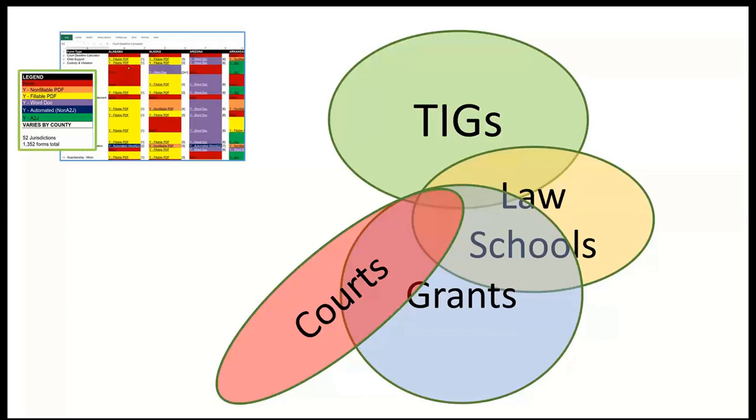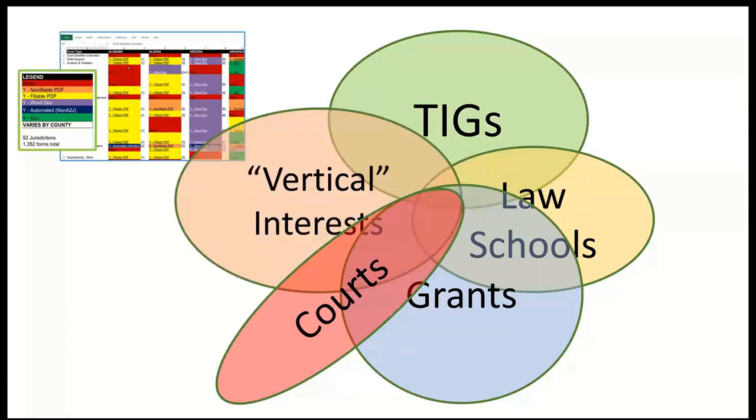There are foundations willing to do grants, especially in vertical interest areas like domestic violence. And there are vertical interests in that gray area of people doing access to justice work but also trying to be sustainable by charging people who can pay, or by finding some sort of revenue model that allows staff and programs to be paid while also making service available to those who can't afford it. All of these things I show as overlapping circles, because there are synergies possible at the intersections.